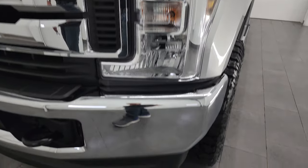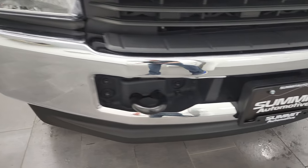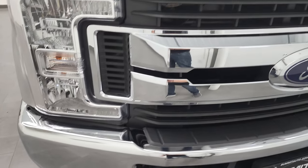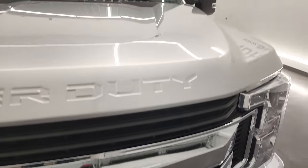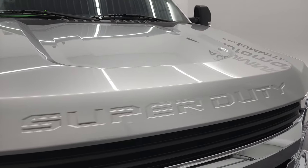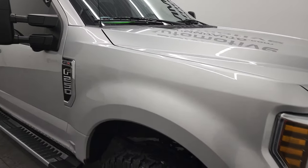Headlight lenses are nice and clear and as we come around the front bumper, no major dents or dings on there. Looks really good. Chrome-trimmed grille. This one does have the 360 camera — I'll show you how that works in just a little bit. And the hood is in very nice condition. I didn't see any major dents or dings on there.